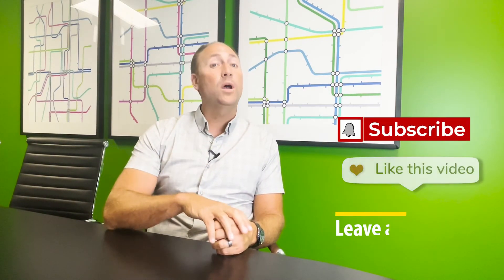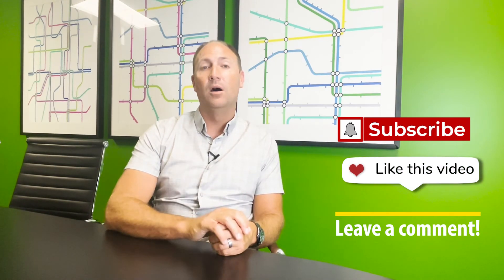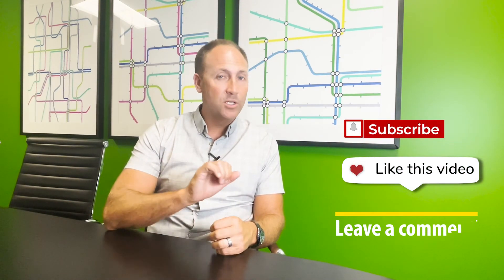Orange County real estate long-term is going to be very healthy. As always, if you have questions, like and subscribe below and I'll be happy to answer any questions you have. Thanks.